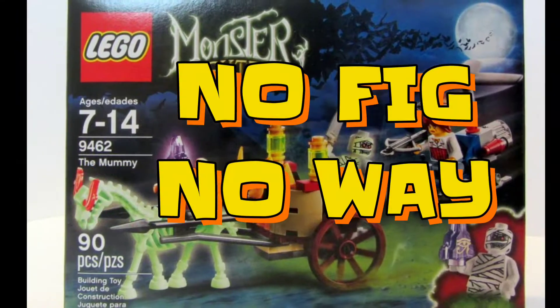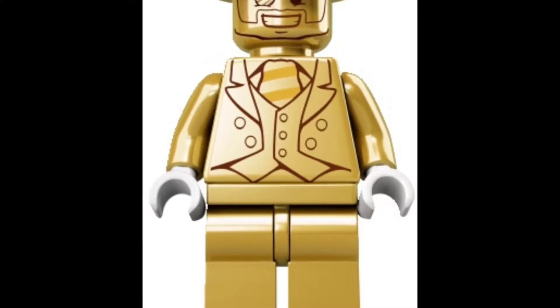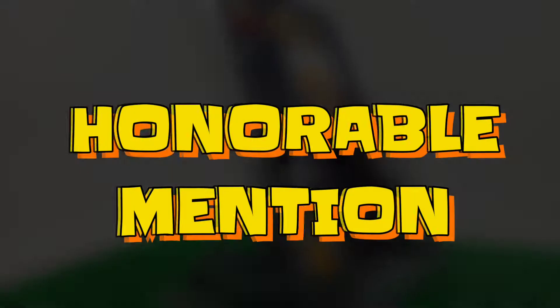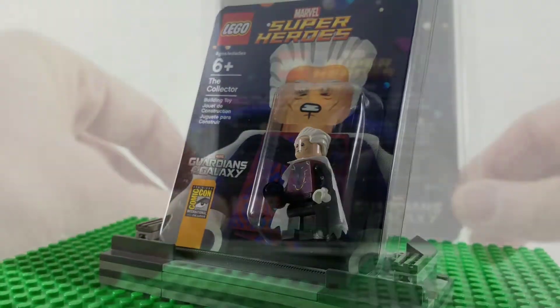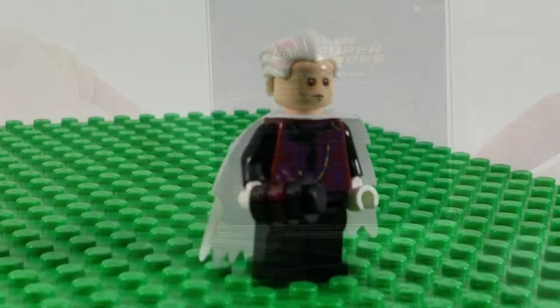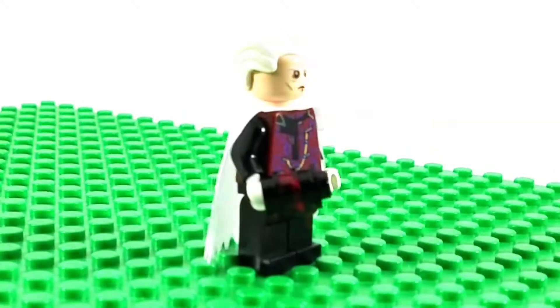Finally, if I don't own the minifigure, then it can't be on the list. Mr. Gold is a very rare, very expensive figure, but I don't own it and never will own it, so it can't be ranked. Honorable mention goes to the Collector from Comic-Con 2014. It didn't make the cut because I never play with it — it's, for lack of a less ironic term, a collector's item. Also, this is a Marvel minifig, and again, I only allowed myself one minifig per theme.